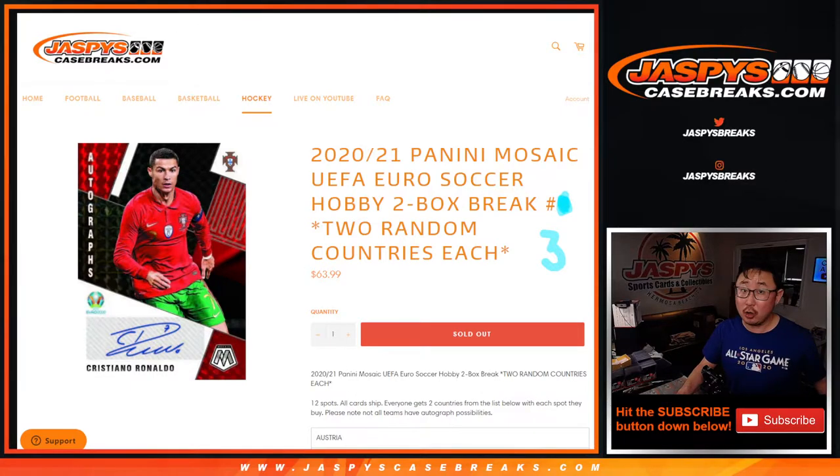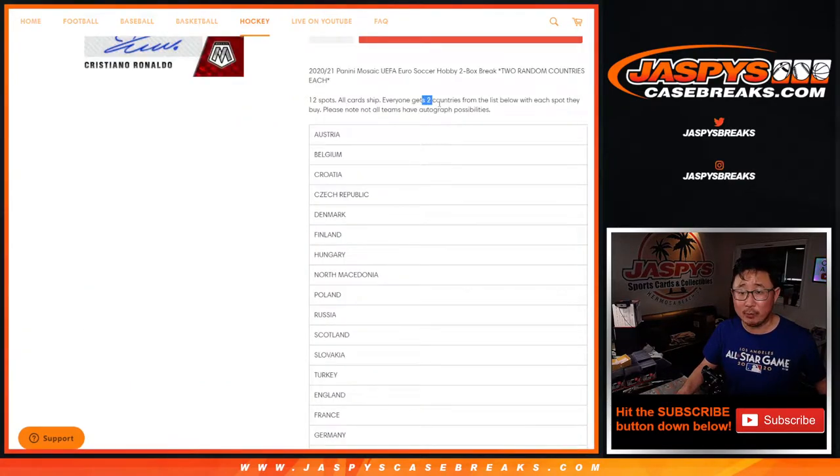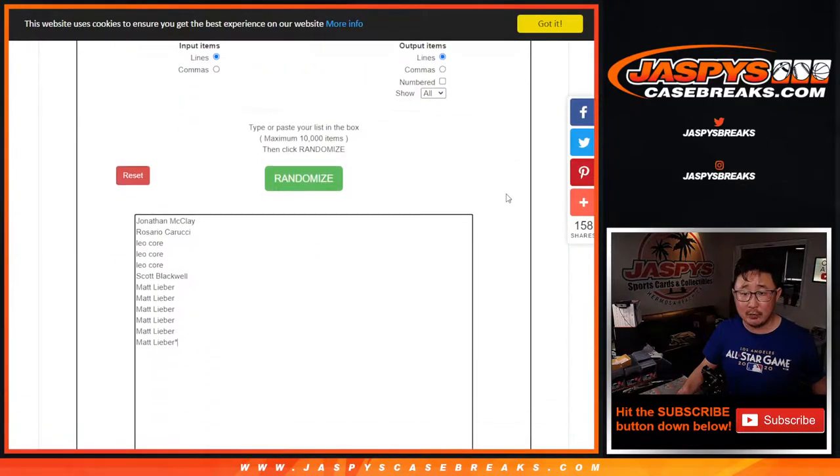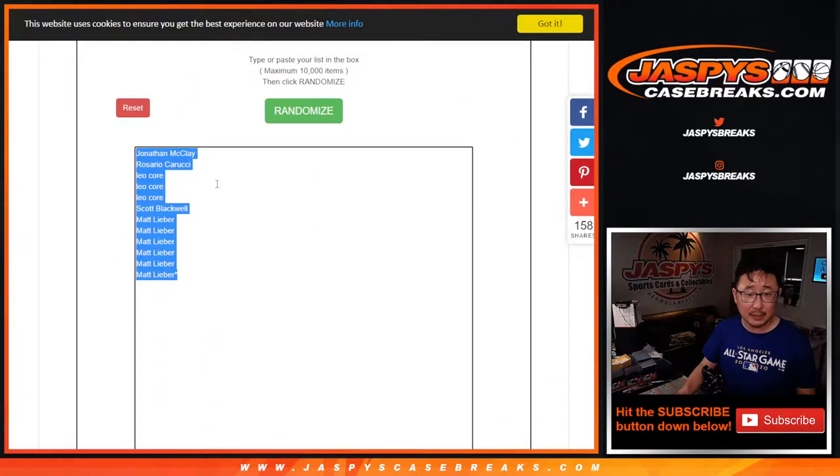We sold 12 spots, all cards shipped. Sold 12 spots and everyone gets two countries from this list below. Big thanks to these folks right here for getting into it, so let's double your names up.